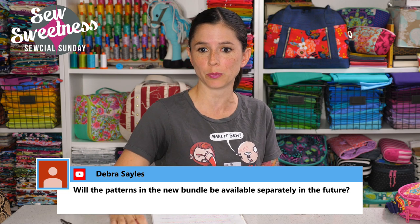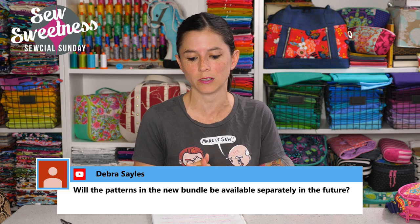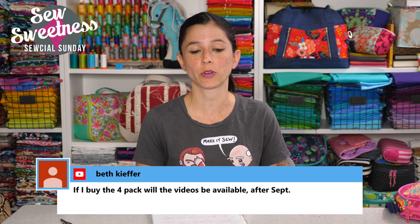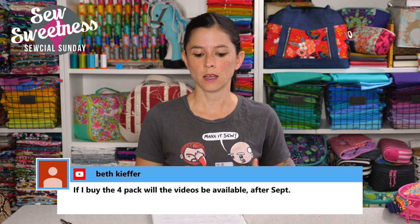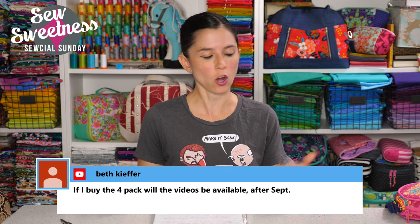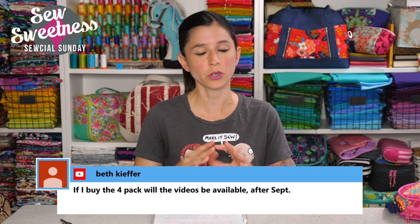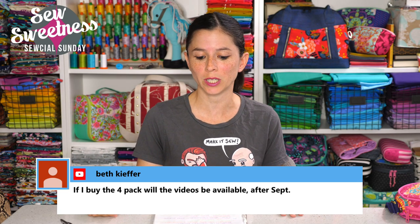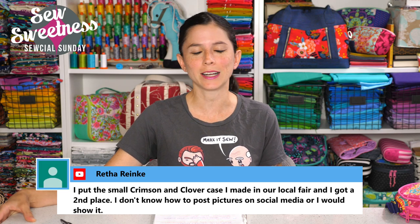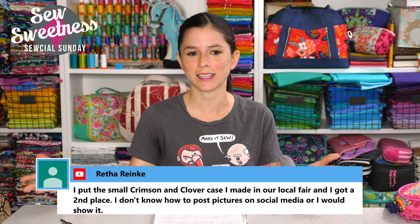Debra asks if the patterns in the new bundle will be available separately in the future — they're actually available separately right now, so you can go to my pattern shop to find any individual project. Beth asks if she buys the four-pack whether the videos will be available after September. Any videos you purchase from my website are stored in your account, so you always have access to them at home or on any computer. You can watch the videos an unlimited number of times, and five or ten years from now those videos will always be available to you — they're not a limited time thing. You can make the project this year, then watch the video again next year.